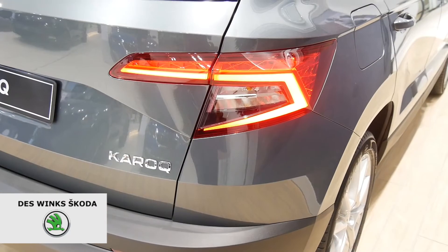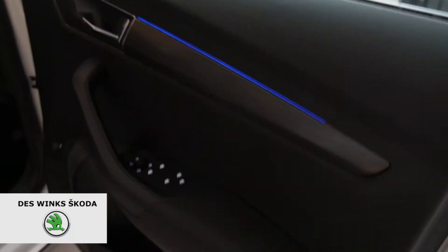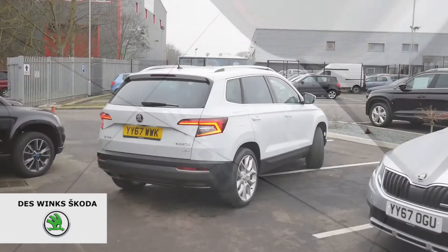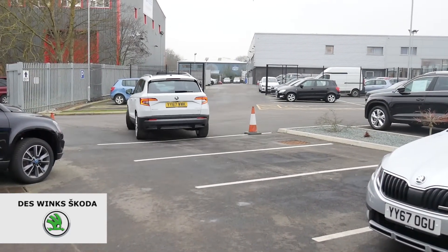The car is aimed at families, young and old couples, so to suit anyone really. Brilliant. And don't forget to check out our other videos on practicality and tech features and come down to Deswing Skoda in Scarborough and try out the brand new Skoda Karoq.